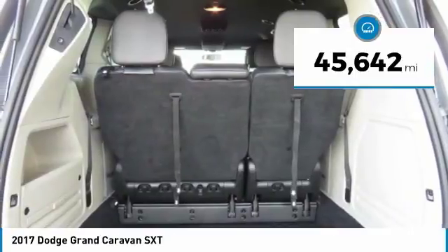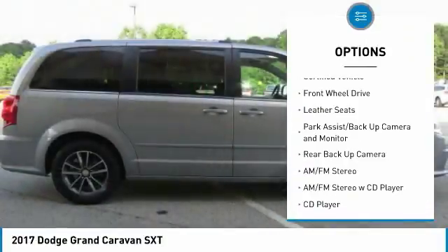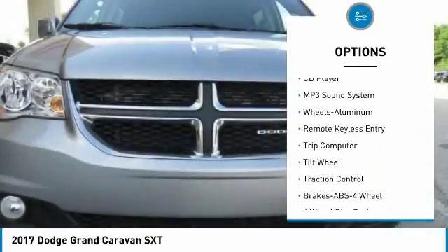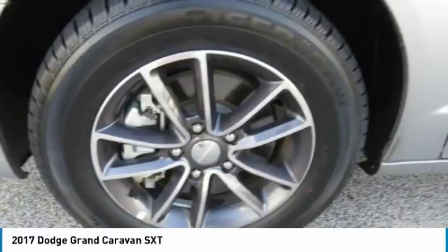This vehicle has less than 50,000 miles. Here are some of this vehicle's great options: back-up camera, quad seating, anti-lock braking system, traction control, air conditioning, power steering, aluminum wheels, cruise control, rear defrost, AM-FM stereo radio.